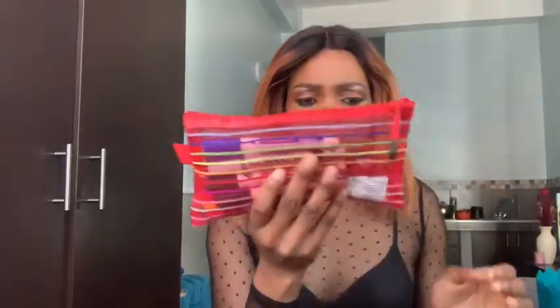First up — drum roll — is a pencil case! I actually got this pencil case from a dentist. Inside the pencil case is the stuff that stays inside it, obviously.